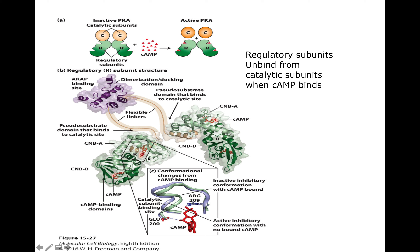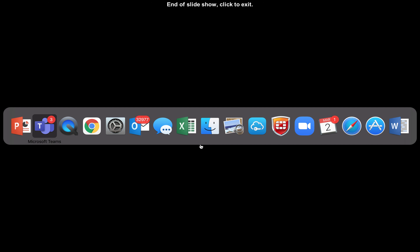This is just some realistic 3D renditions of the actual shape of the regulatory subunits versus the catalytic subunits and where the cyclic AMP molecules bind. And that's it — sorry again for the technical problems today. We'll get that fixed by Thursday.